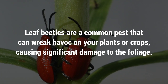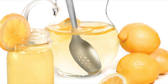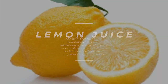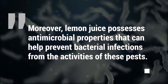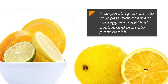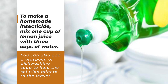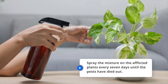5. Leaf beetles. Leaf beetles are a common pest that can wreak havoc on your plants or crops, causing significant damage to the foliage. Lemon juice can be highly effective in combating leaf beetle infestations naturally. The acidic nature of lemons is a deterrent for leaf beetles due to their unpleasant taste and smell. Moreover, lemon juice possesses antimicrobial properties that can help prevent bacterial infections from the activities of these pests. To make a homemade insecticide, mix one cup of lemon juice with three cups of water. You can also add a teaspoon of dishwashing soap to help the solution adhere to the leaves. Spray the mixture on the afflicted plants every seven days until the pests have died out.